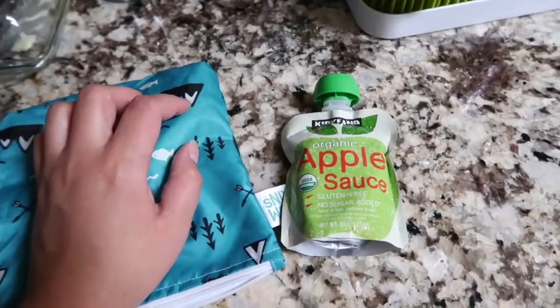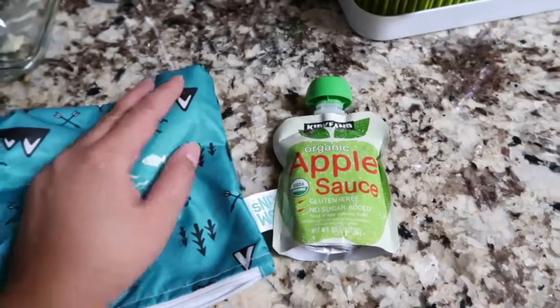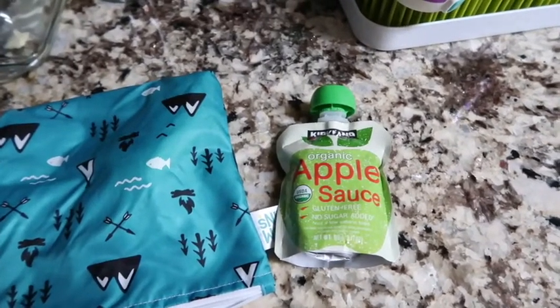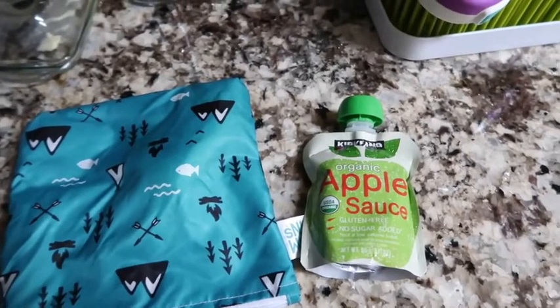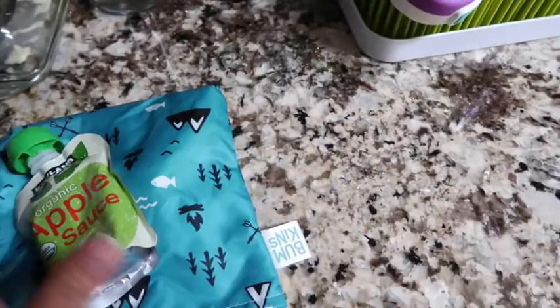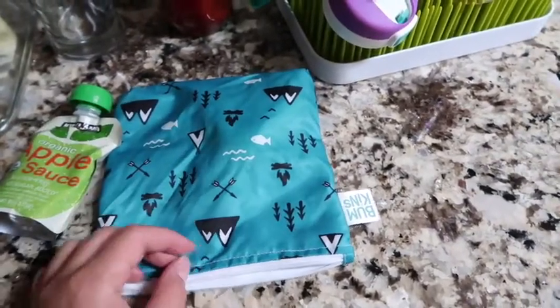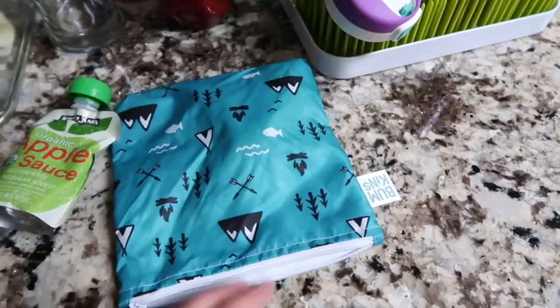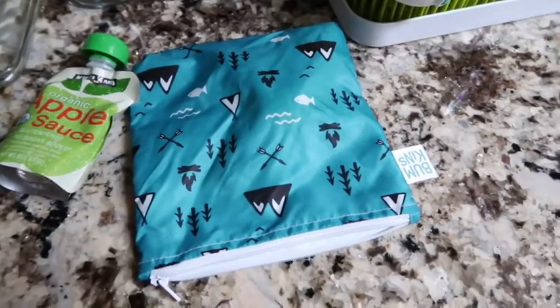Now I need to figure out her snack for Friday — it's her last day until the weekend, yay! I don't want to send the container again if she can't open it, so I'll probably just send a bar. I still haven't made it to the store — hopefully I can go tomorrow because we need some fresh fruit and veggies.